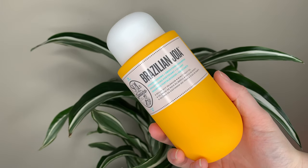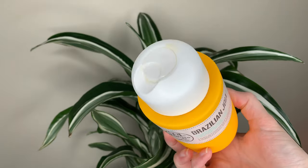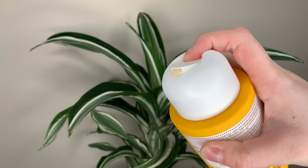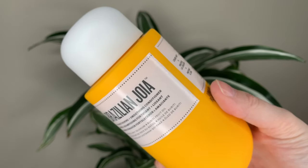Each bottle is $33 Canadian or $25 US dollars. You get 295ml or 10 ounces of product in each one, so these are in the same price range as all the other popular brands you can get at Sephora.